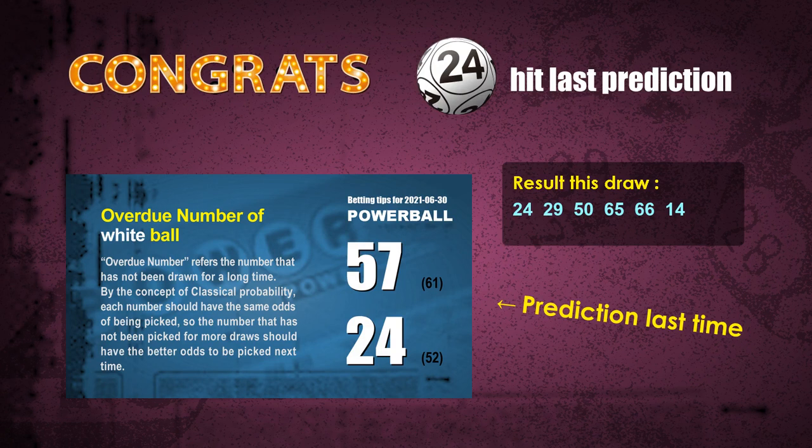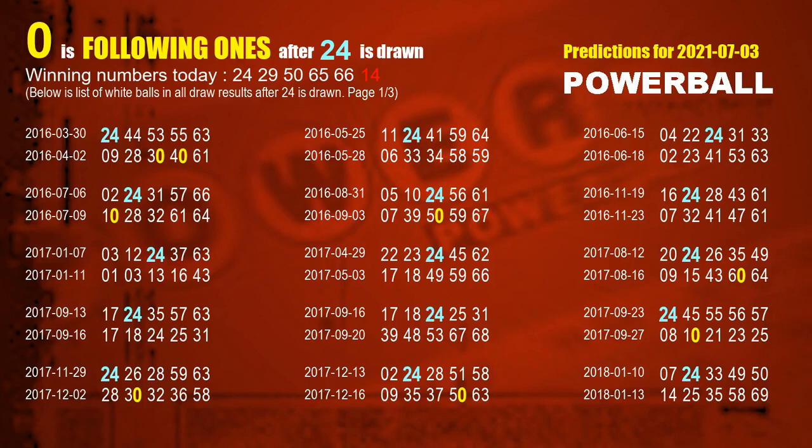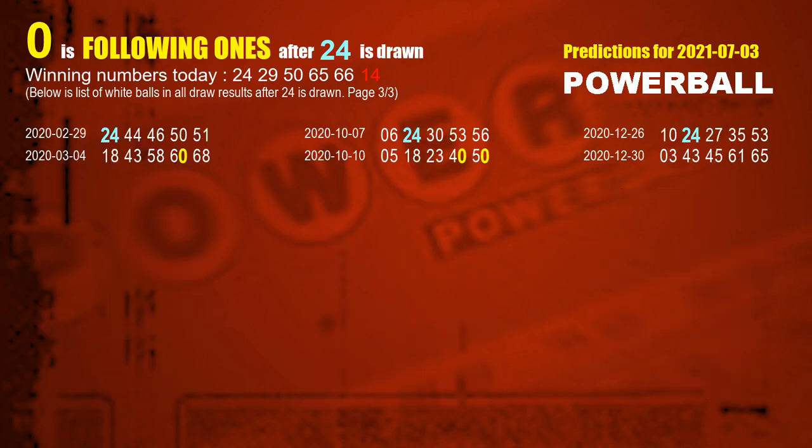Now I'll tell you how to find out winning numbers for next draw step by step. First, let's find out the following ones through today's result. Following numbers refer to those numbers picked on the next draw after this one, and following ones are units digits of those following numbers. The first white ball is 24. We list all draw results which are after a draw with 24 as a white ball winning number. The most frequently following units digit is 0 — we already highlight the units digit 0 in yellow for you.